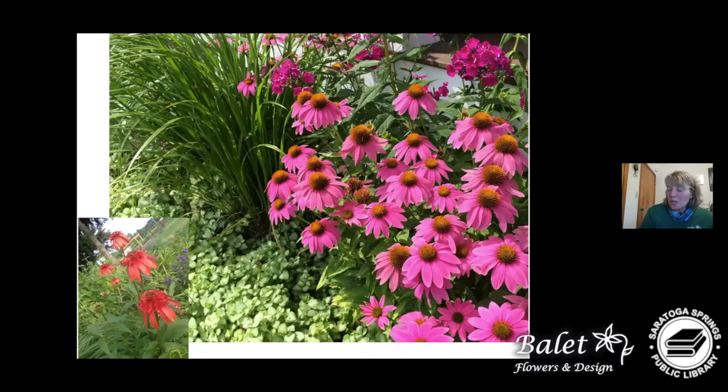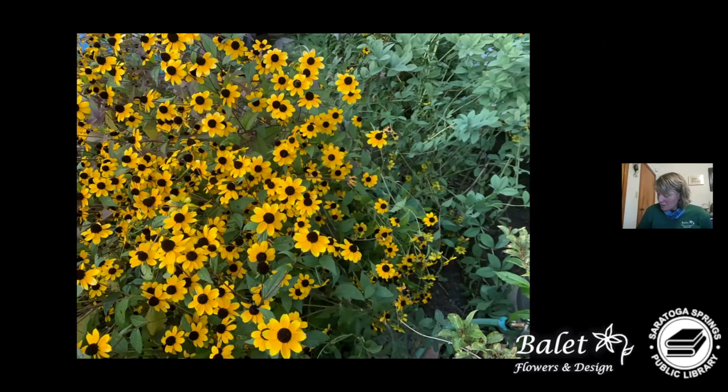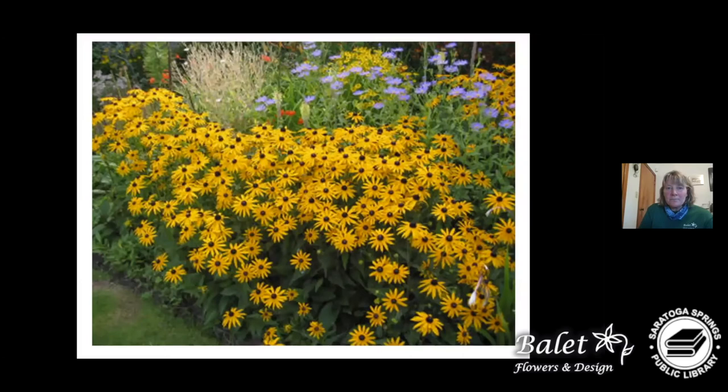Echinacea is one of my favorites — this one is called 'Powwow Wild Berry.' More open seed heads like this have more pollen than double echinacea varieties. Double echinacea are unique and different but don't have quite as much pollen content as the more open flowers and cones. This is brown-eyed susan rudbeckia, and goldstorm rudbeckia — choosing plants that bloom for a long period of time is really important.